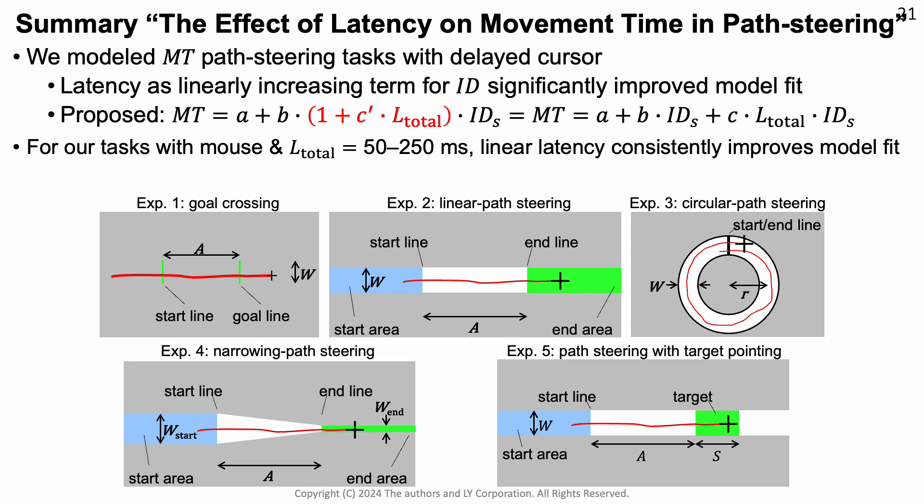In summary, we modeled the movement time of path steering tasks under latency through a simple linear term and found that this works quite well. As far as limitations are concerned, we investigated only mouse input and only a certain range of latencies. Yet, we believe that our work will generalize towards many other situations as well, which is a topic for future work. Thanks for listening.